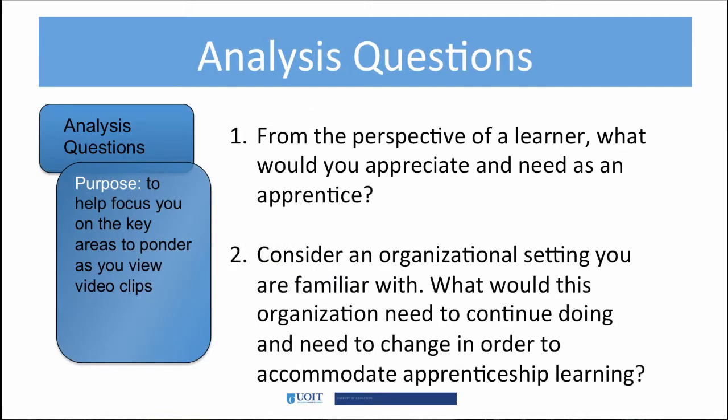The first analysis question helps put you in the shoes of an apprentice. If you were an apprentice, what do you think you would need to help you learn and grow? The second question is from the organization's perspective. Think of an organization that you're familiar with. What or how would the organization need to change to accommodate apprenticeship learning?